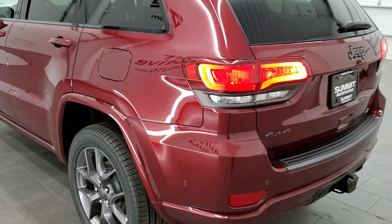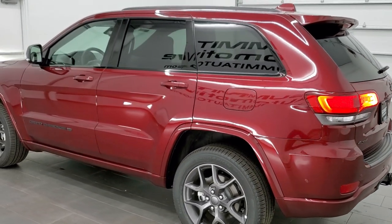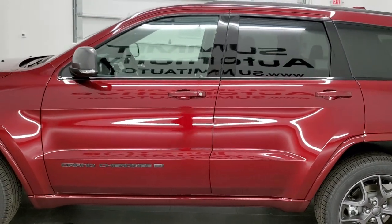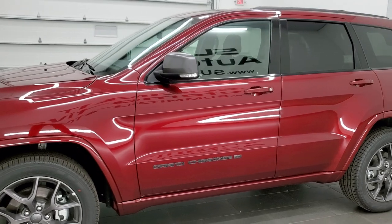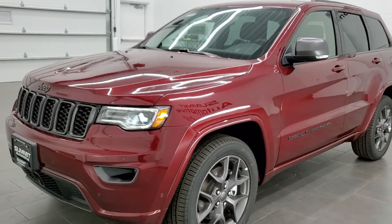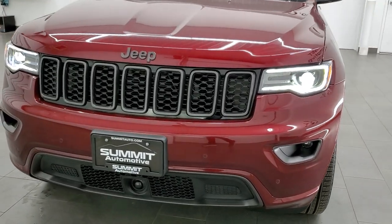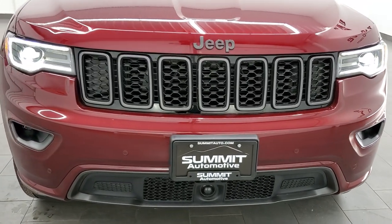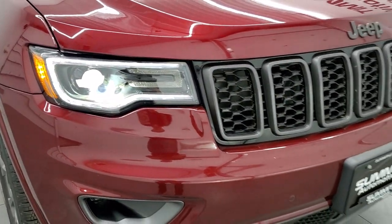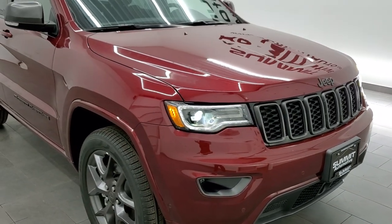And I'll do one more final walk around as promised with all the lights on. Red velvet pearl coat, really a good-looking color. Those LED lighting group lights look great. Got the Bi-Xenon HID headlamps, the LED running lights, all those granite crystal accents. Really an awesome vehicle.